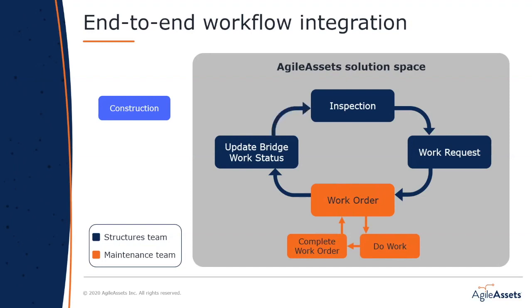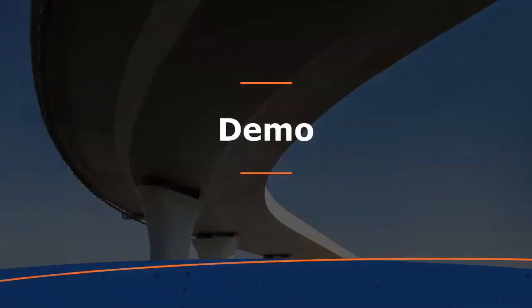We'll run through a brief inspection on our tablet app, see how a work request gets turned into a work order on the maintenance side, then how that work gets done in the field with our Work Manager tablet app, and to bring it full circle, how that data is automatically updated throughout the maintenance cycle back on the bridge side. Sometimes bridges are reconstructed and the cycle would start again with a new inspection. Now I'm going to switch over to the tablet app and start in the inspection space.